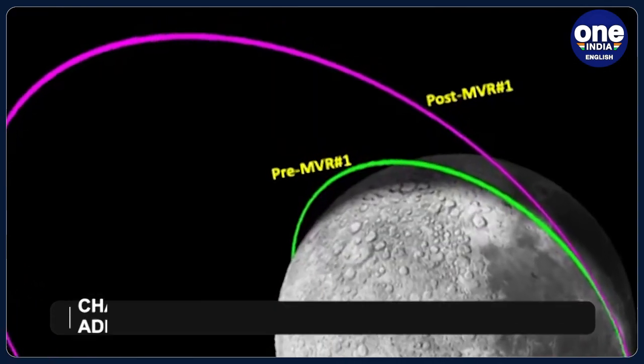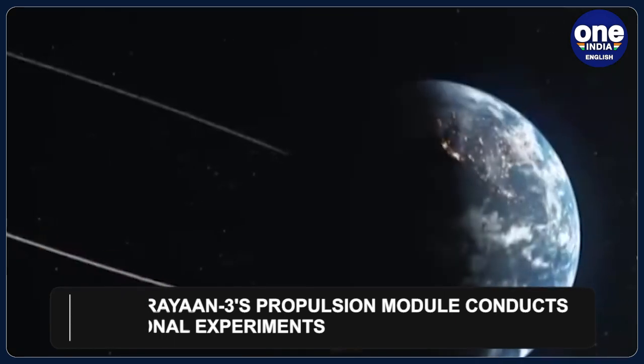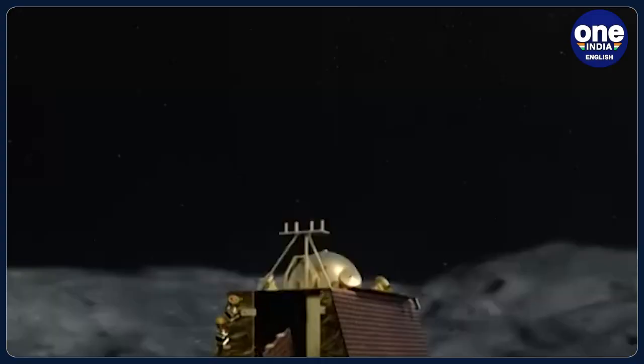However, the propulsion module's mission didn't end there. ISRO revealed that the decision was made to utilize the remaining fuel in the PM to conduct additional experiments for future lunar missions and to demonstrate mission operation strategies for a sample return mission.